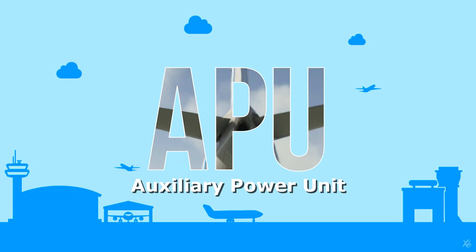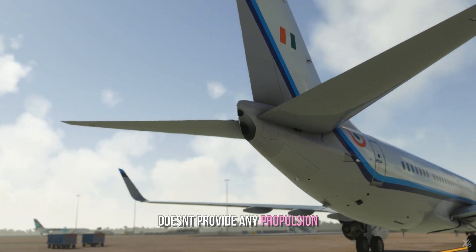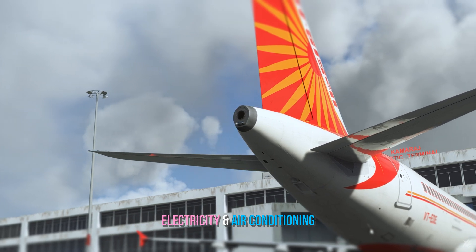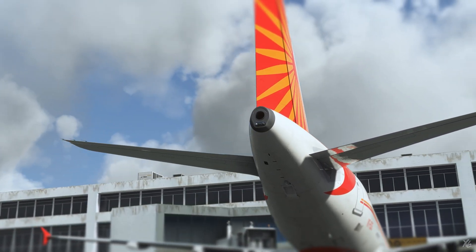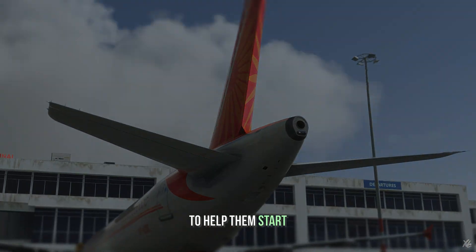The auxiliary power unit, or the APU, is a small engine on the tail section of a jetliner. It doesn't provide any propulsion, but it generates electricity and provides air conditioning when the engines are not running. Since engines can't be started solely by batteries, the APU also provides a pneumatic source to help them start.